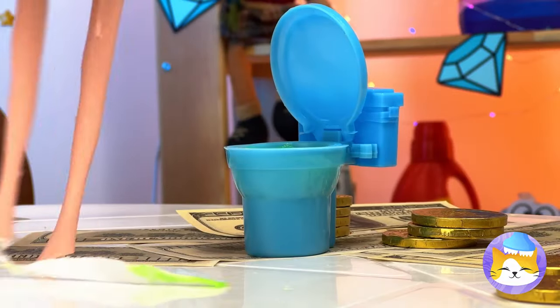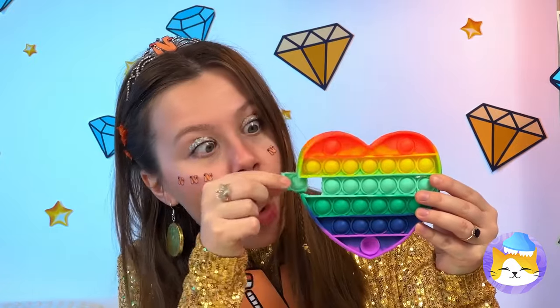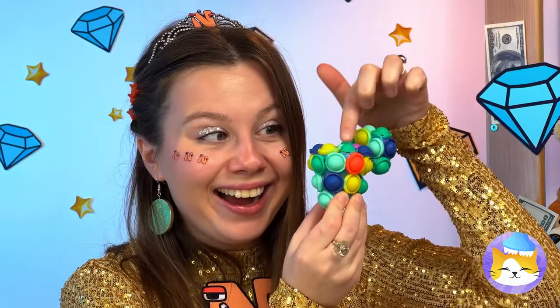We'd better call a plumber. But first, let's cover it up with popping buttons. Well, they're not gonna pop themselves.